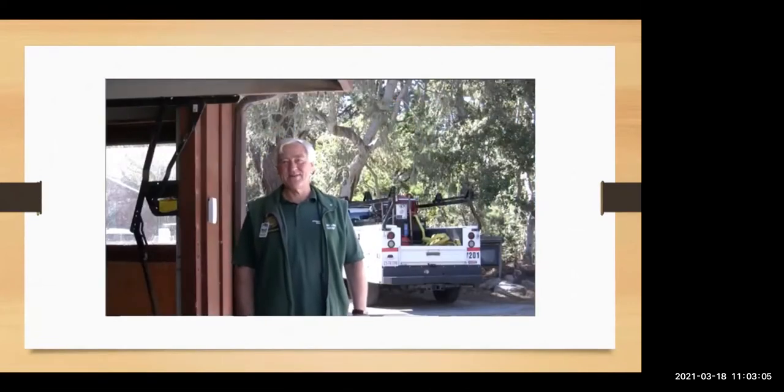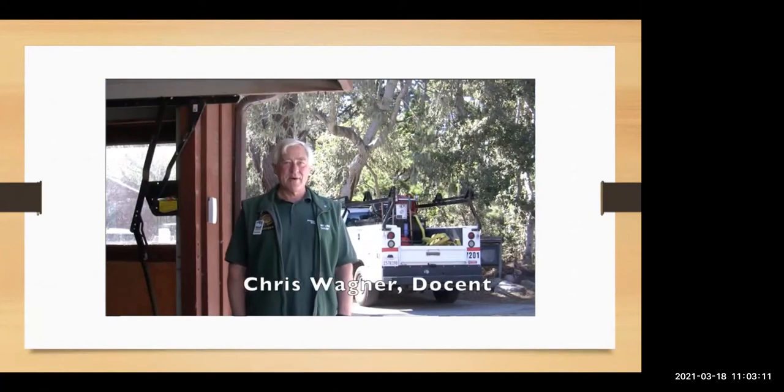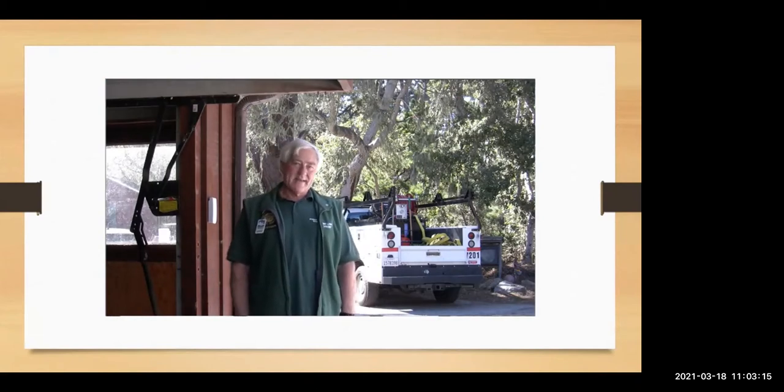Hi, I'm Chris Wagner. I'm the current chair of the Mobile Interpretation Program, or as we like to call it, the Mint Van Program. I'm going to give you a little history first, and then we're going to take her out to one of our spots that we like to set up and show you exactly what we do and how we work with the visitors.